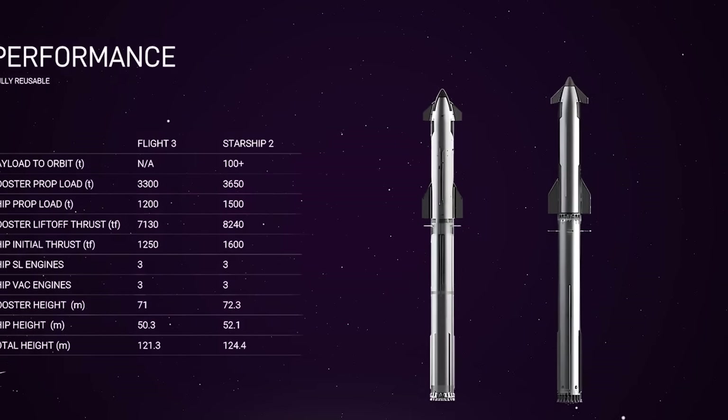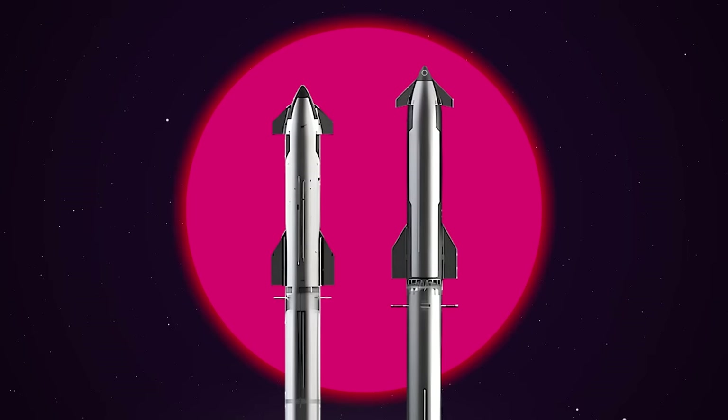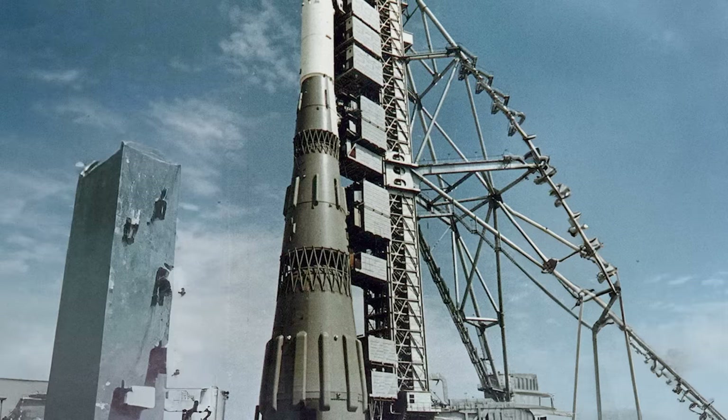Beyond the numbers, we can spot some visual differences in these renderings that seem to have been done intentionally, starting at the nose. It looks pointier — there's a more dramatic taper down to the tip of the nose cone, probably accentuated by longer and more narrow wing flaps up there as well. There's a similar trend at the base of the ship: the wing flaps stick out a little further, and the heat shield tiles definitely cover more of the ship's hull around the base.